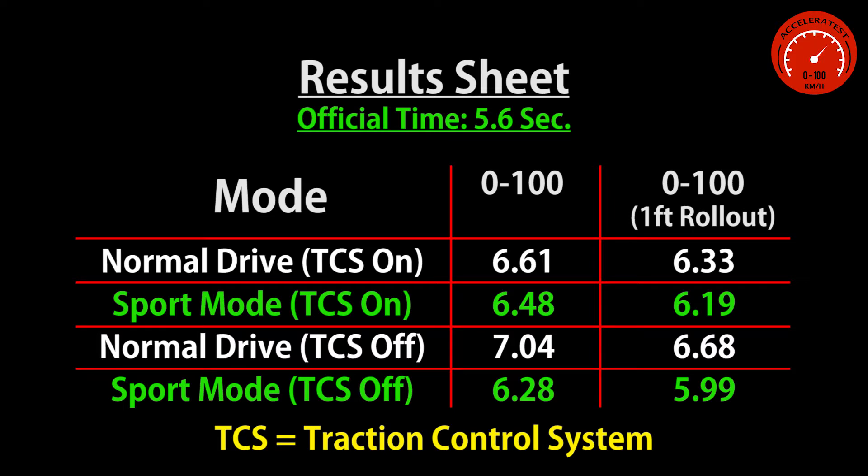Knowing that the car has been driven for over 70,000 kilometers, and there were two people in the car while it was tested, I think the times we got are fair enough. What do you think, guys?